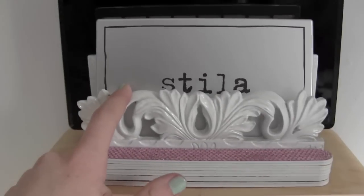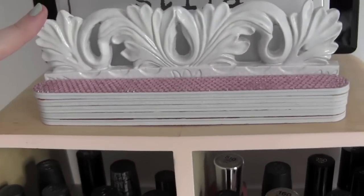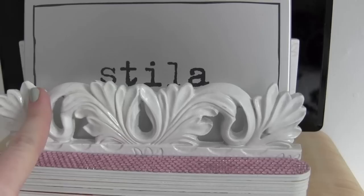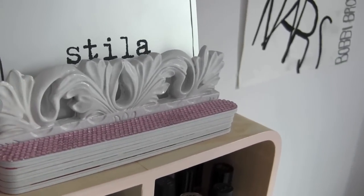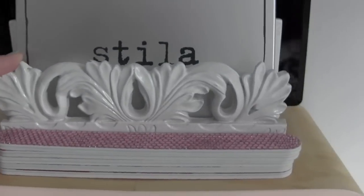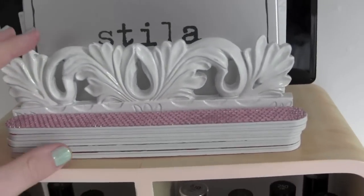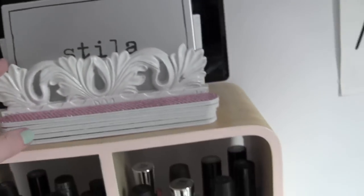This right here is from TJ Maxx — and you're probably like, what? I thought they sold clothes. Well they actually sell home stuff sometimes. This is an envelope holder, but I use it for my palettes. It's just this white, really heavy-duty palette holder and I love it. It was about $8. You can probably find way cheaper ones, but I really like this one.